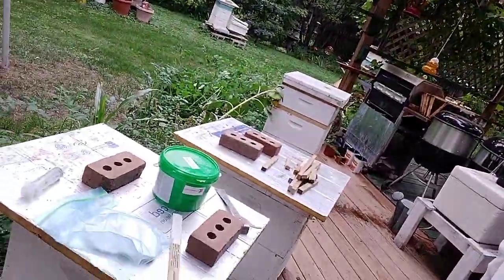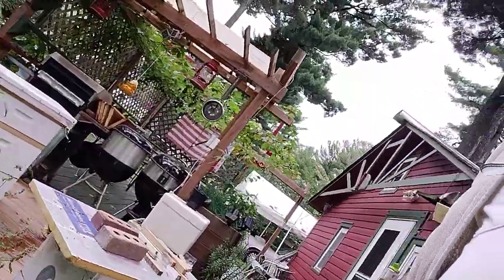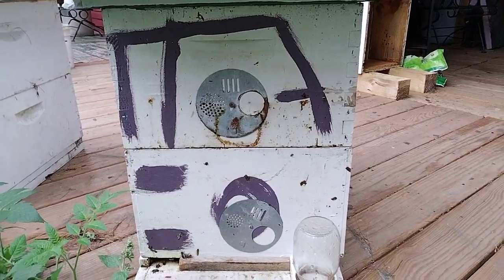And these are the splits that we made up, the Bolton bees. They're very, very happy. I'm not worried about this. We're going to have some cool weather. I've got to do their feeder jars.